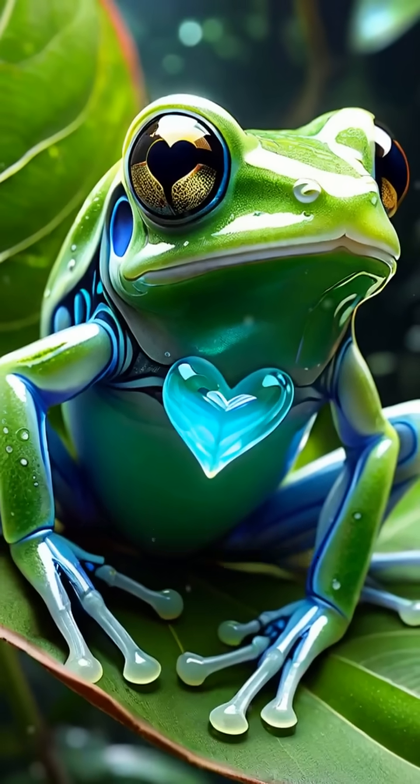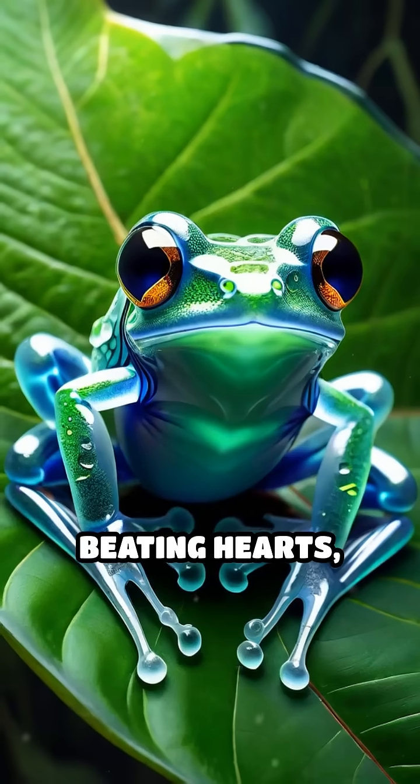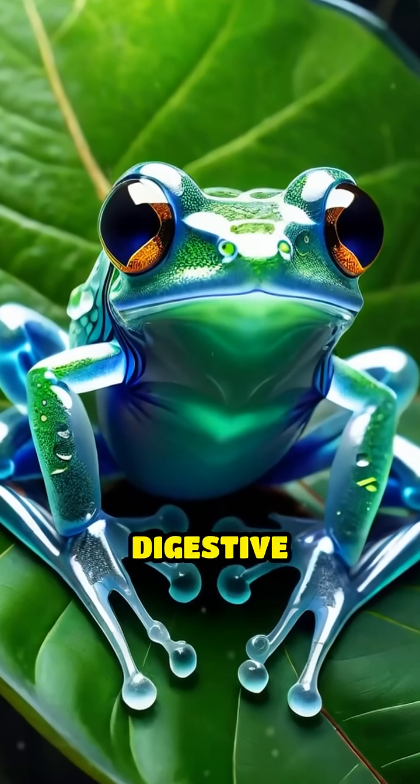These frogs are famous for their translucent bellies, which reveal their beating hearts, delicate bones, and even their digestive tracts.